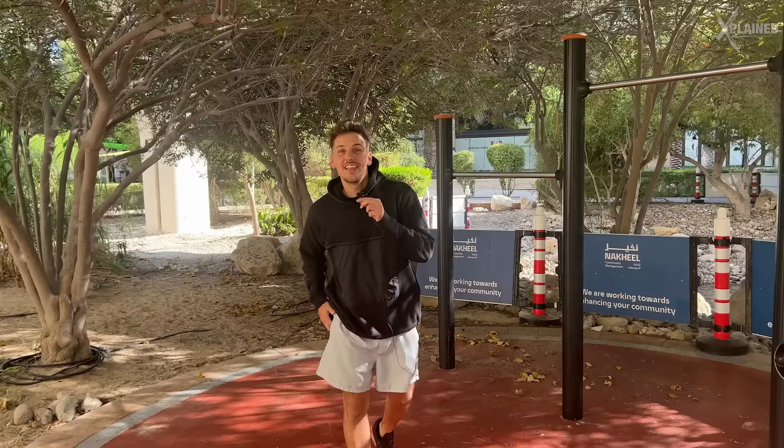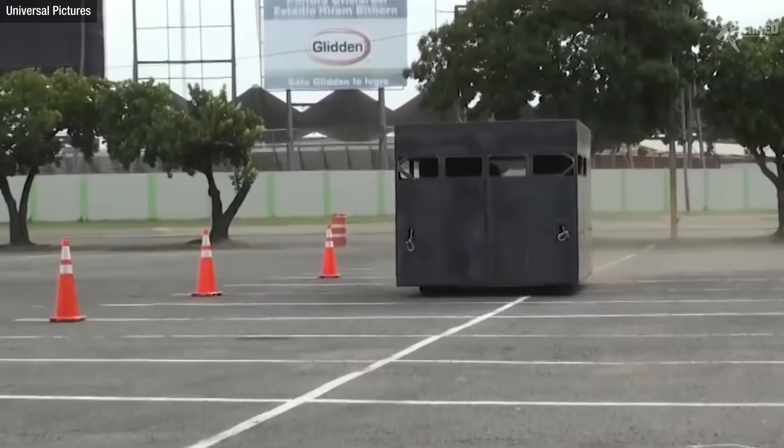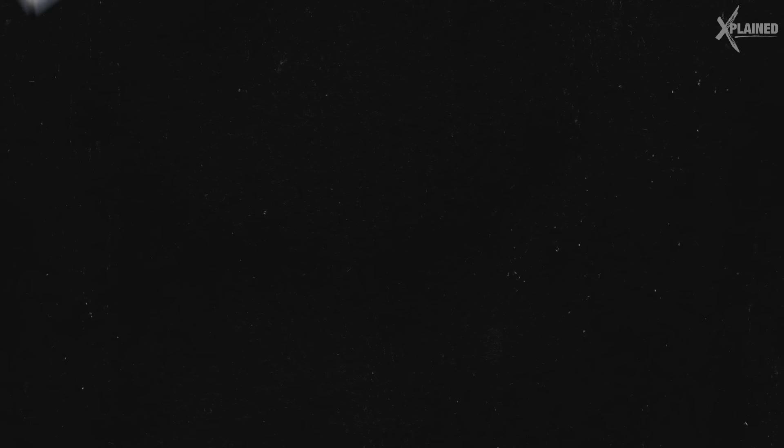Let's break down the most dangerous stunt in each movie from Fast 5 to Fast 10, starting with the vault heist. The scene of the vault being dragged through the streets is terrifying, but what's even crazier is that 98% of it was real. Different vaults were used for different parts of this scene — one was a fake vault driven on wheels, the other was a real 4,000 kg vault, and they actually had two of these.